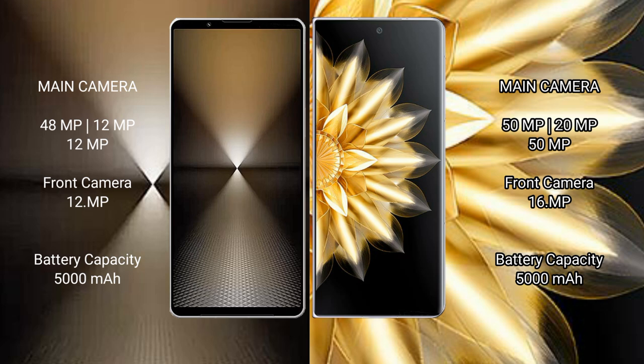Sony Xperia 1 Mark 6 has a 5000mAh battery with 30W fast charging support. Honor Magic V2 also has a 5000mAh battery with 66W fast charging support.